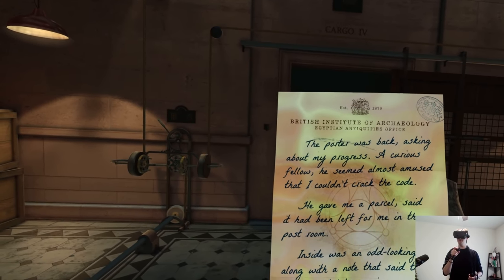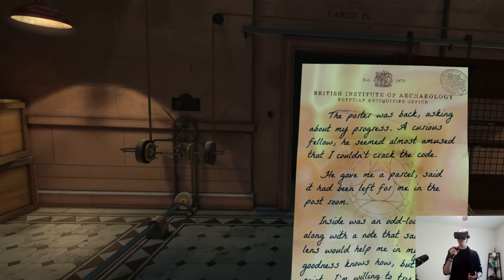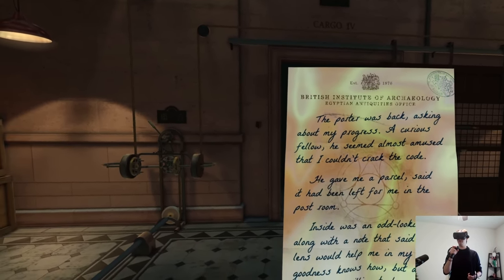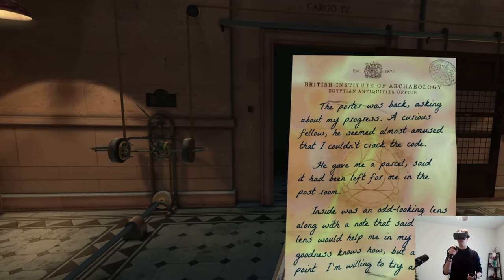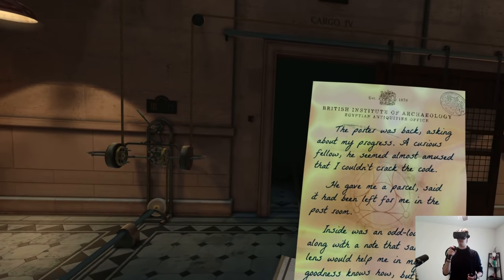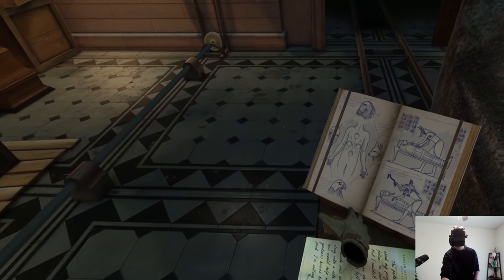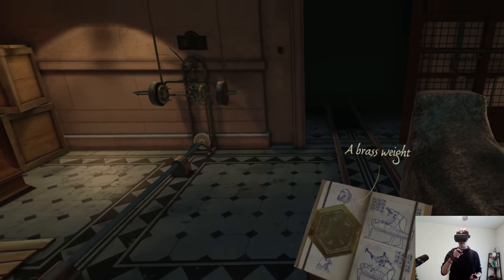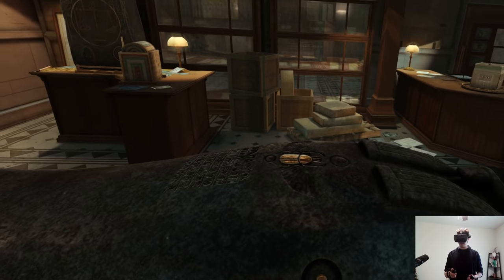The porter gave me a parcel, said it had been left in the post room. Inside was an odd-looking lens, along with a note saying the lens would help in my work. Goodness knows how, but at this point I'm willing to try anything. So the professor was talking about how he received the lens. Is this grabbable? It's a brass weight — you never know when that will come in handy.